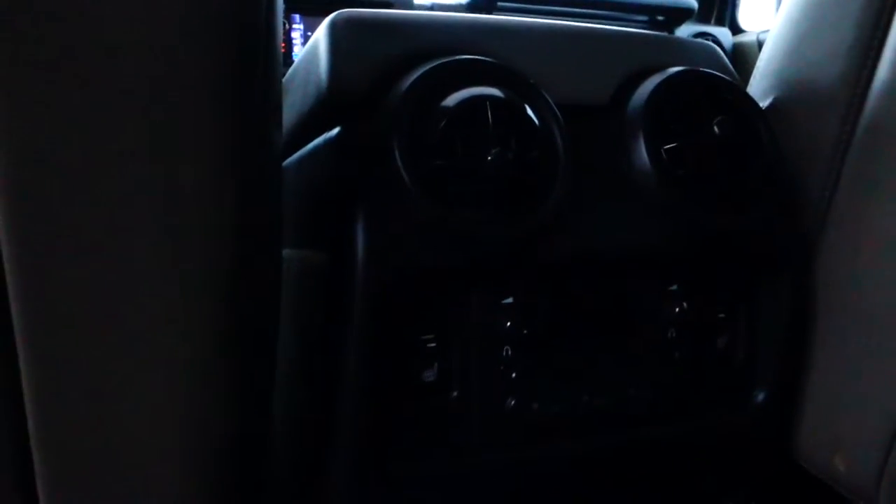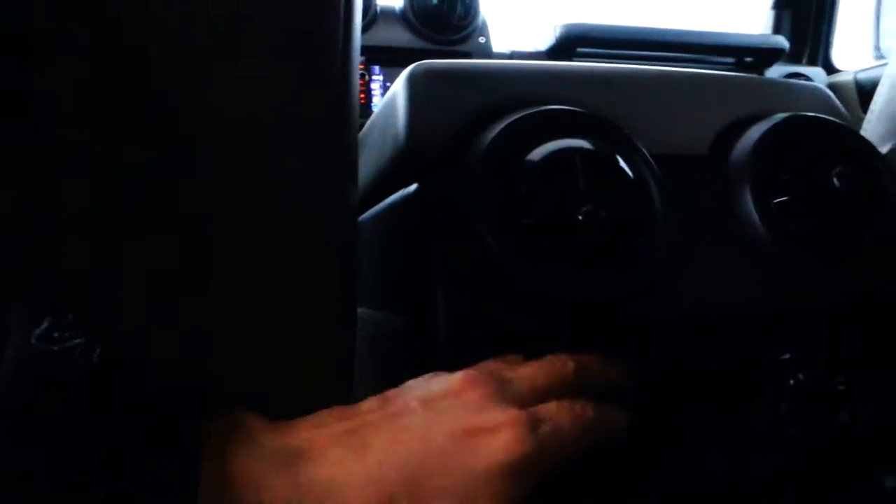One thing about the backseat is it's heated as well — you can heat the seats back here. Also, you can listen to music using headphones so nobody gets interrupted, and you've got a couple of power plugs right there as well.